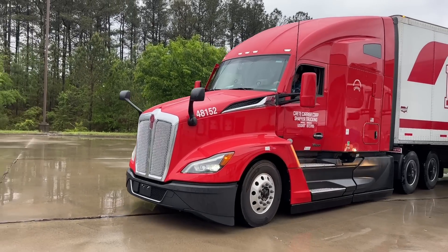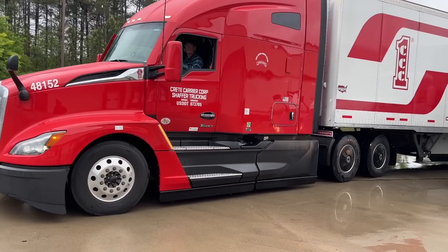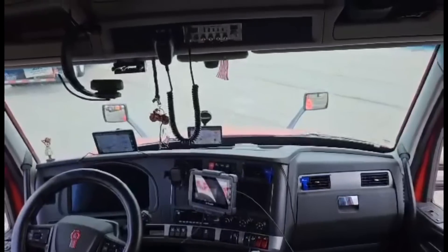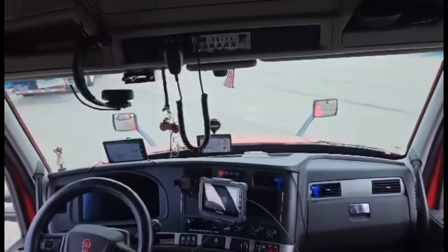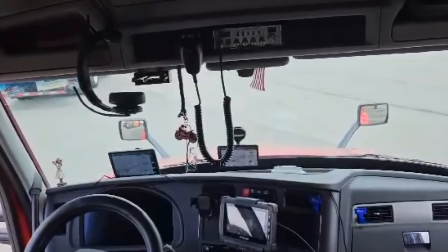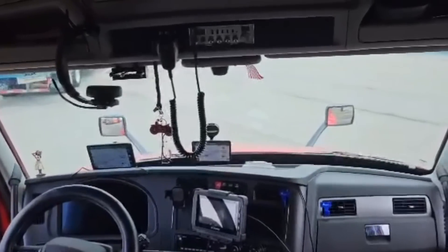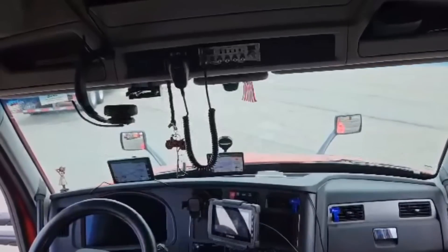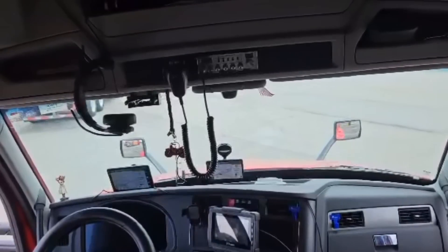This is the 2024 Kenworth T680. It's spec'd by Creek Carrier, so it's showing you some features that the company requested, not me personally. Some things I like and some things could be better, but they're the ones writing the check. I think they're keeping in mind fuel economy as well as comfort and amenities for the driver.